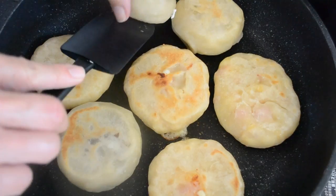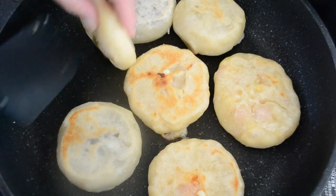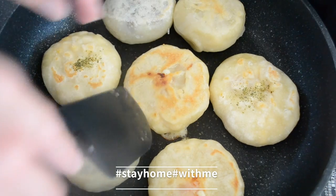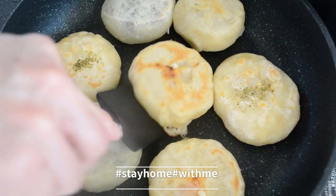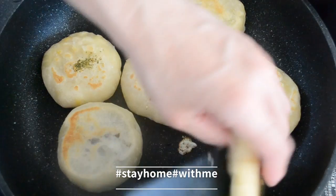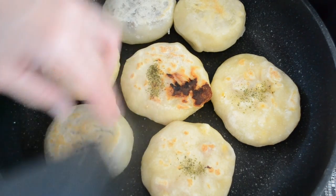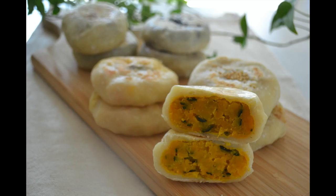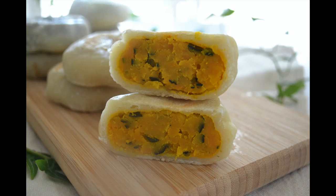I hope the recipe and the information are helpful for you. I want you to stay at home and stay healthy — we can get through this together. Share the video with your friends and family if you like it, and don't forget to subscribe to my channel for more delicious Japanese recipes and useful information. Thanks for watching, take care, and I will see you soon. Bye!